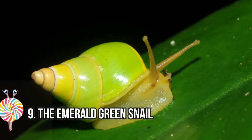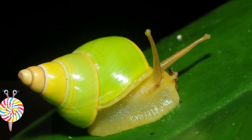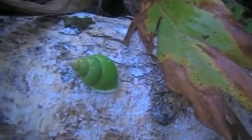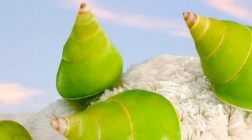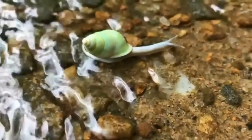Number nine: the Emerald Green Snail. The emerald green snail, Papustyla pulcherrima, is a species of large air-breathing tree snail endemic to Manus Island in Papua New Guinea. This snail lives in trees and inhabits rainforest areas up to 112 meters above sea level. The shell of this species is a vivid green color, which is unusual in snails.